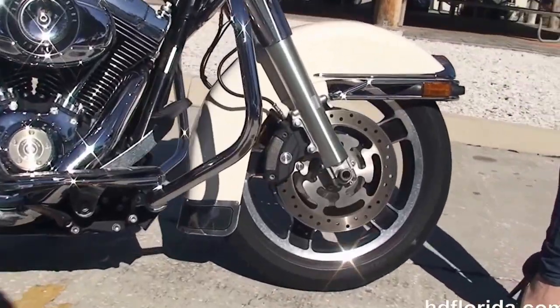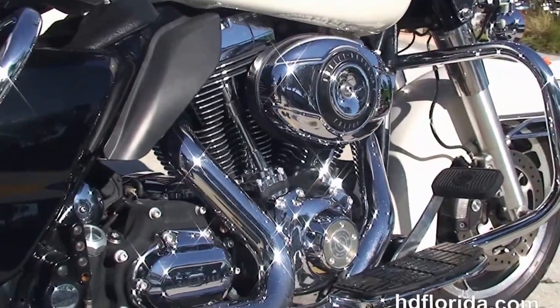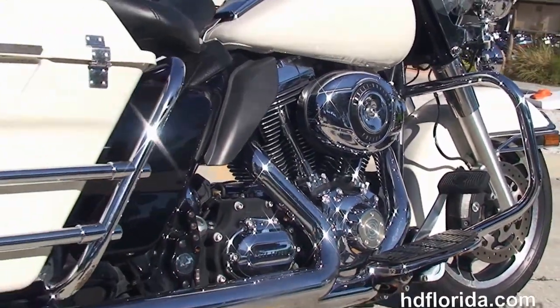We move back to the full size chrome engine guard. We have the rubber mounted air cooled 103 cubic inch twin cam engine with integrated oil cooler, coupled with a 6-speed cruise drive transmission.